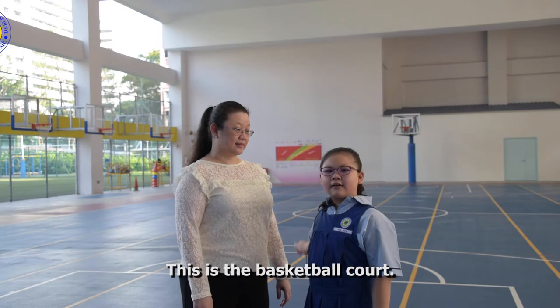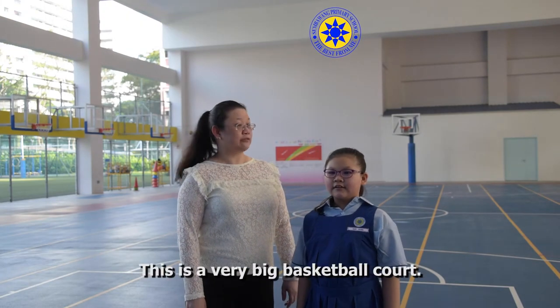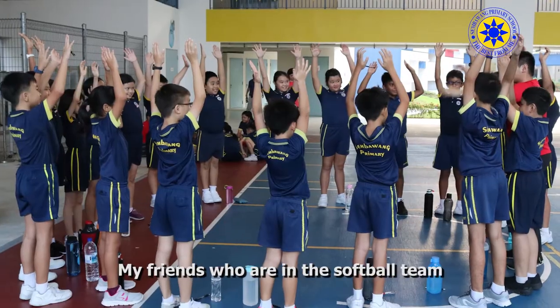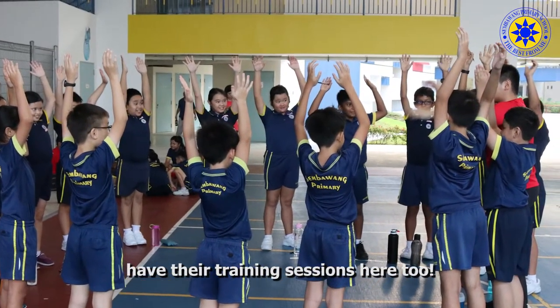This is the basketball court. I usually have my PE lessons here. This is a very big basketball court. My friends who are in the softball team have their training sessions here too.